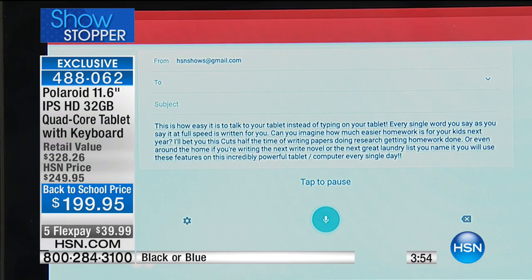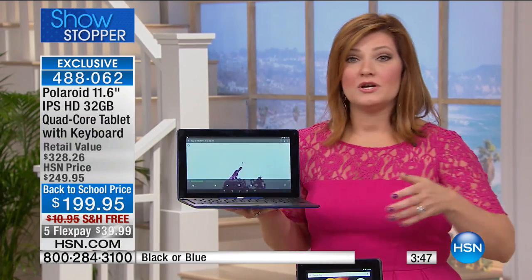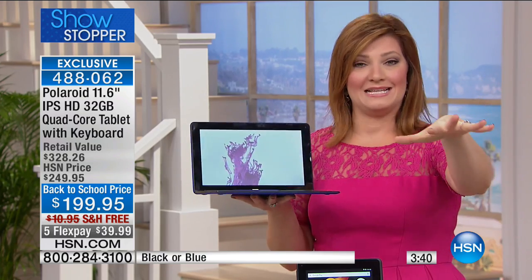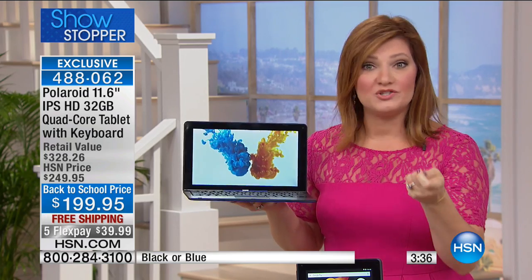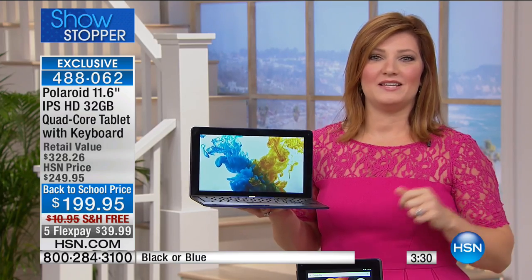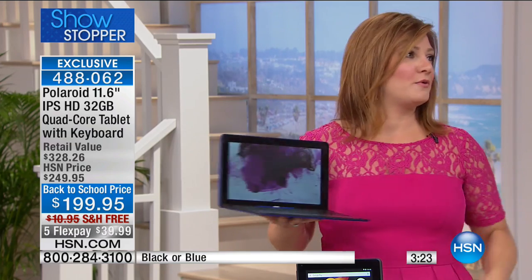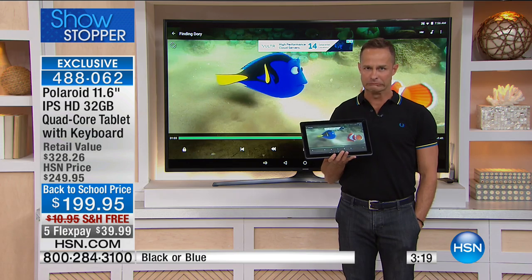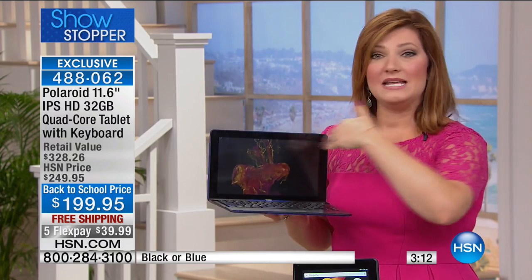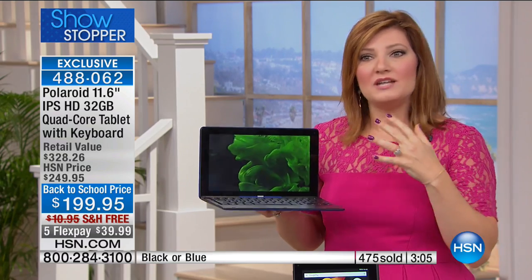Look at how accurate this is — I call it a computer because it truly is one. With a quad core processor — four lanes of processing — you get a more intuitive, responsive, faster experience with no lag time. The voice dictation understands every word even at high speed. It kept up and didn't miss a beat; it even went back to correct itself. That is why we love electronics.